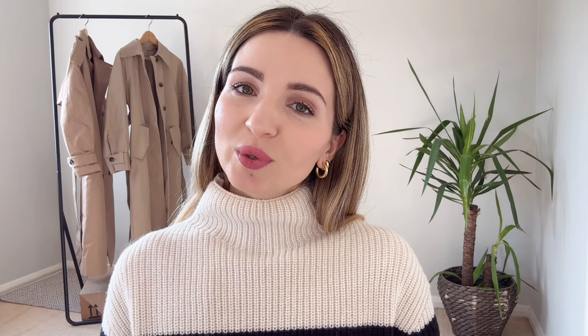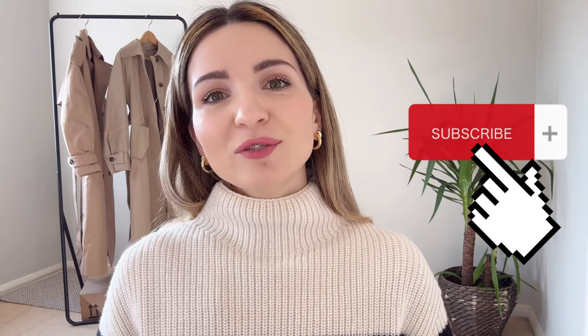Thank you everyone for your time. If you found this review interesting and useful, just put your thumbs up under the video, and don't forget to subscribe to the Closet Reviewer so you don't miss out on any of my next reviews and shopping journeys that we can do together. See you soon!